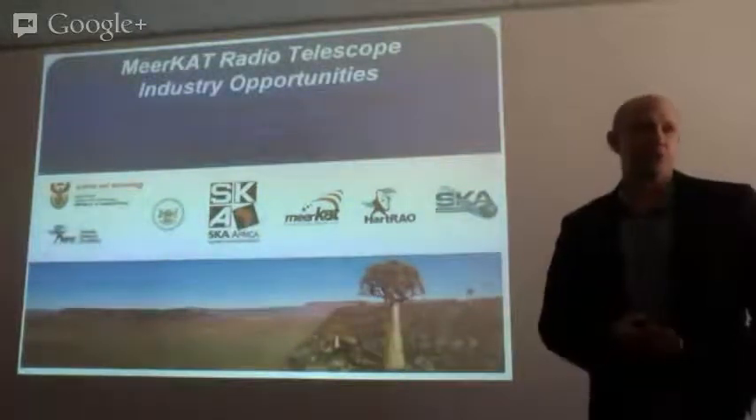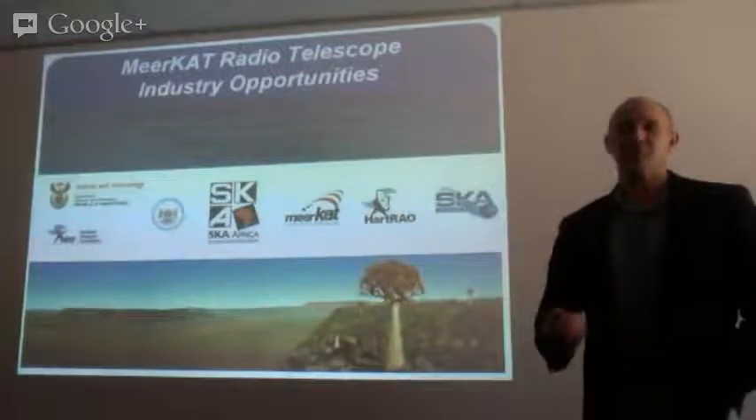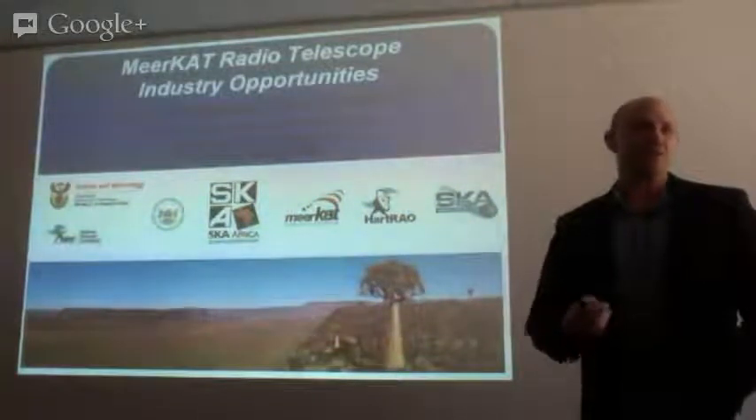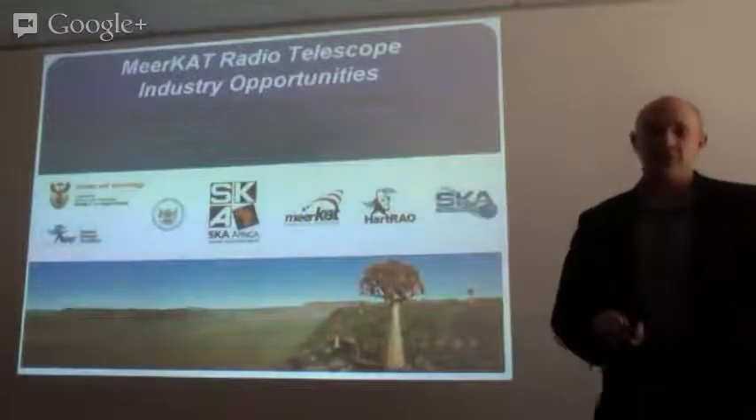This is a bit of a status update on where we are, and also the opportunities that still exist on the MeerKAT, and a recap of the ones that have already been done.